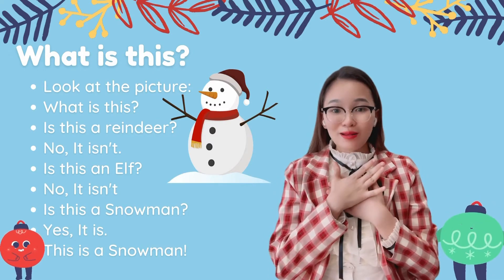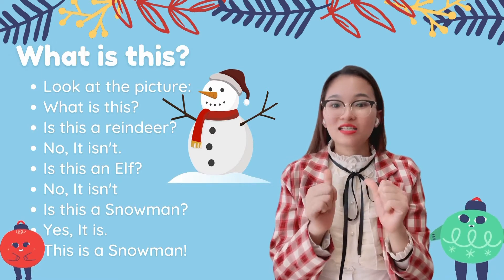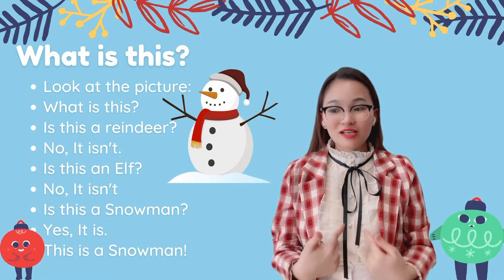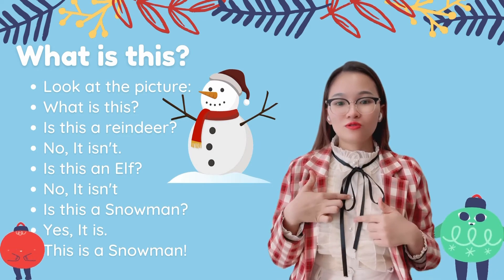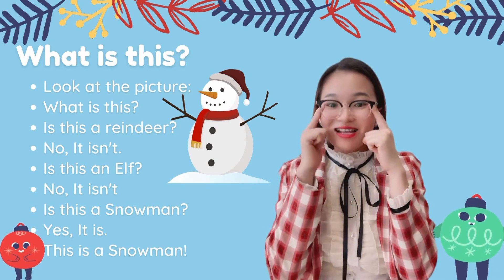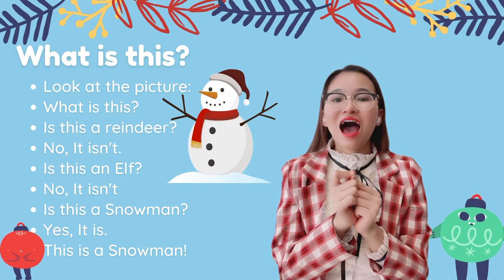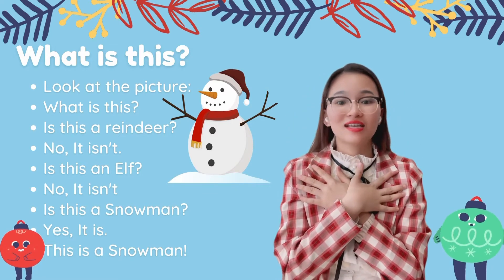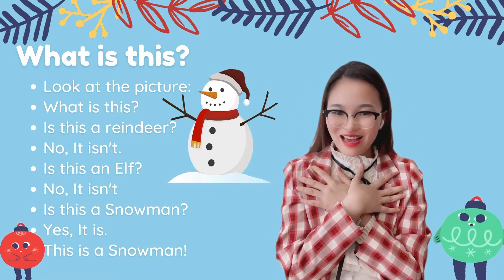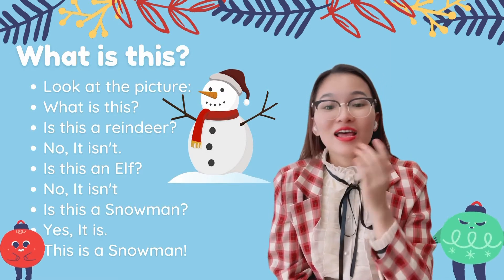I'm a little snowman, look at me. These are my buttons: one, two, three. These are my eyes, and this is my nose. I wear a hat, a hat, a hat. Boo! It's cold! This is a snowman.